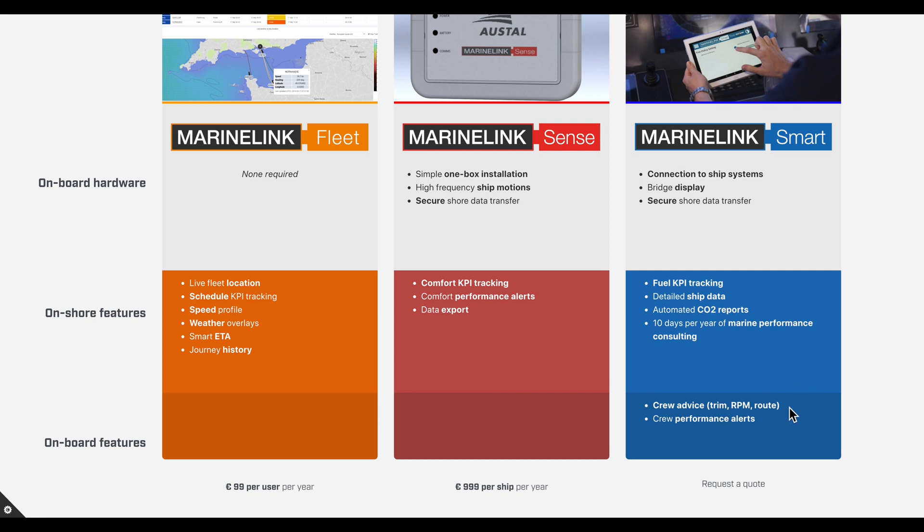MarineLink Smart also provides live advice to the crew onboard on RPM, trim, route, motion control and other settings, which they can vary to reduce fuel consumption and improve passenger comfort in real time.